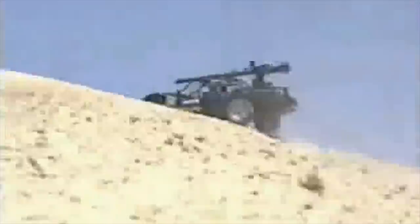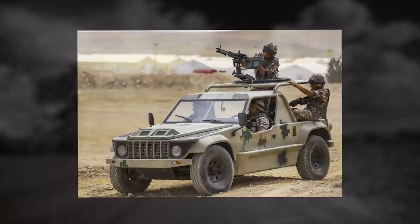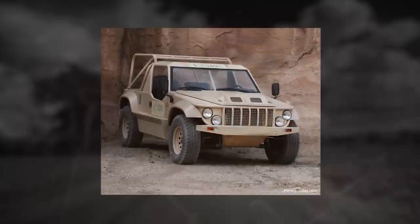The Desert Iris is equipped for carrying passengers or weapons. It can carry 7.62mm or 12.7mm machine guns, tow launcher, multiple rocket launchers, or other weapons. The vehicle can tow light trailers or light artillery pieces, such as mortars.